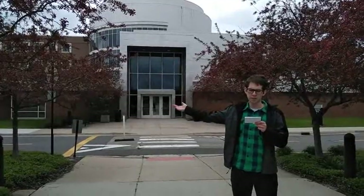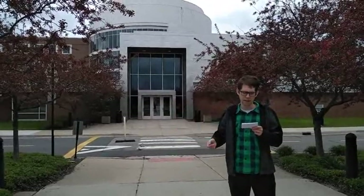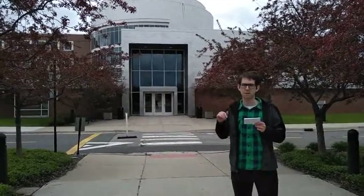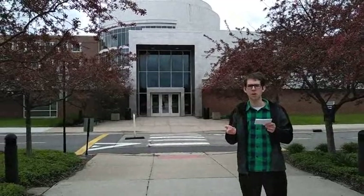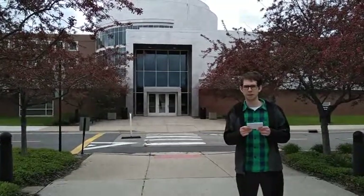This is the CASL building, which stands for the College of Arts, Sciences, and Letters. It's set up so that the ground floor is mostly classrooms and the second floor is mostly math faculty offices, which gives you an idea of just how big a priority math is for this school. They put all of the other disciplines above it.